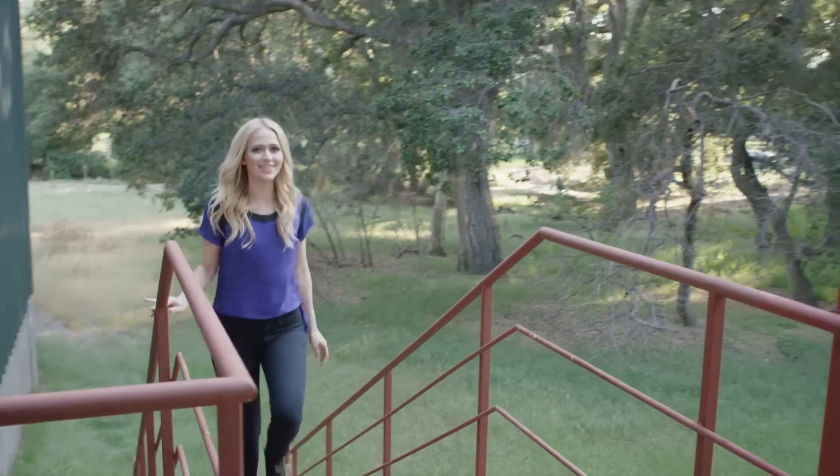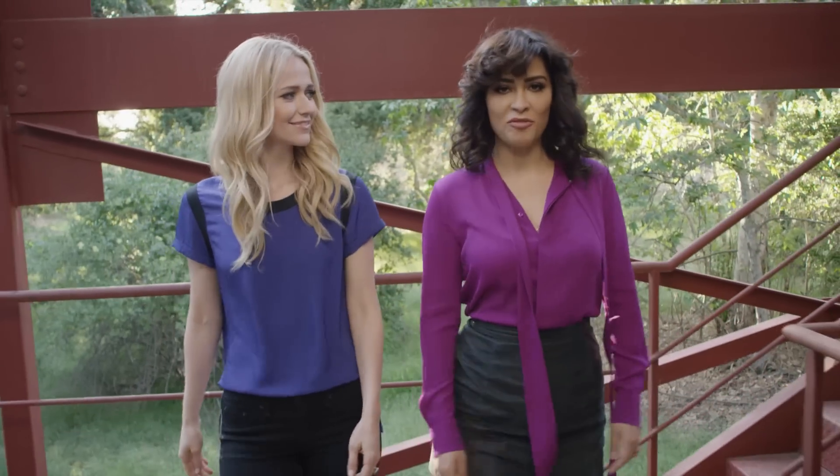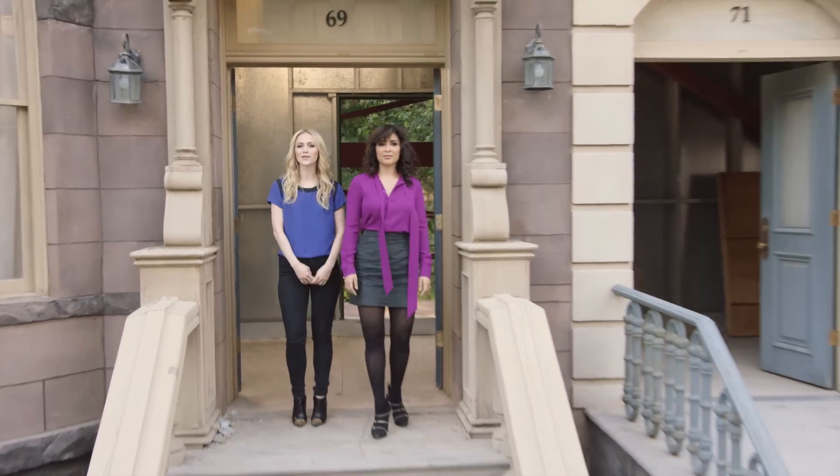Do three regular Quantico fans have what it takes to master real covert tactics? We've brought in a former CIA case officer to put these super fans to the test. This is Quantico: The Recruits, presented by Toyota.